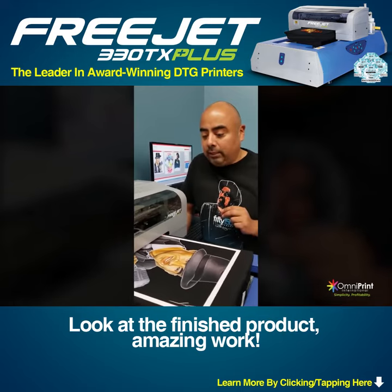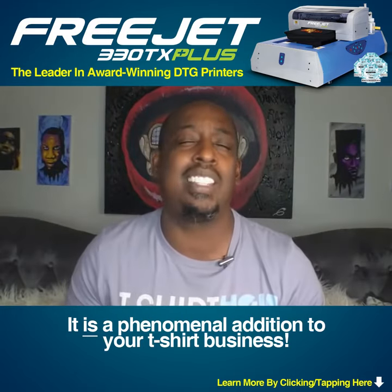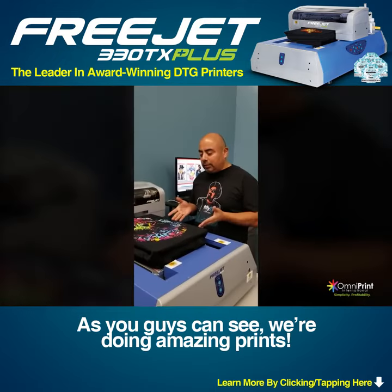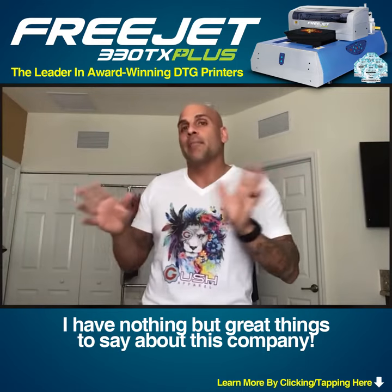Look at the finished product — amazing work. It is a phenomenal addition to your t-shirt business. We can really print on anything. I love my machine. As you guys can see, we're doing amazing prints. I have nothing but great things to say about this company.